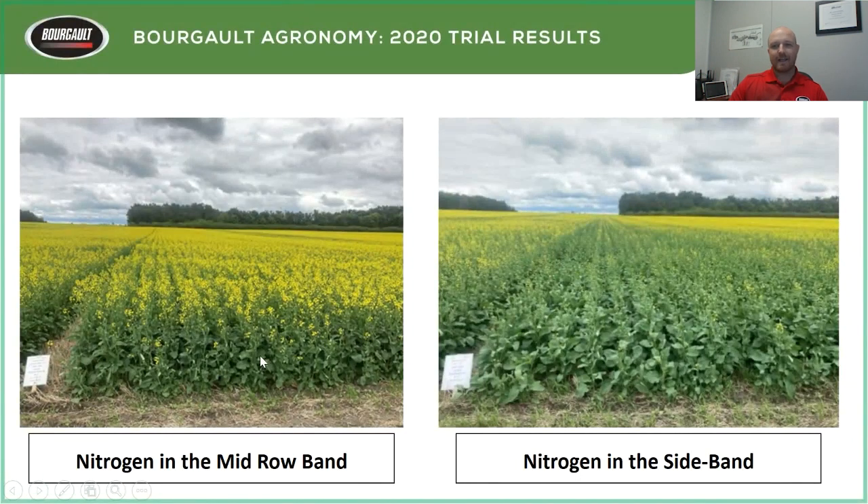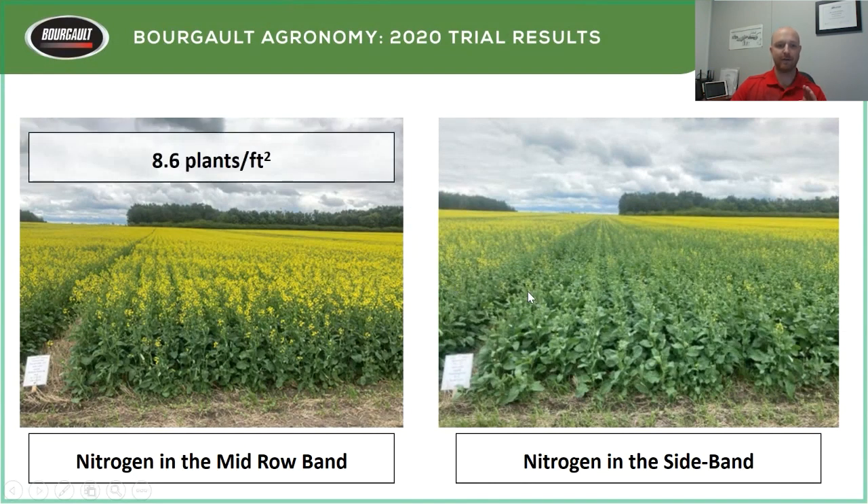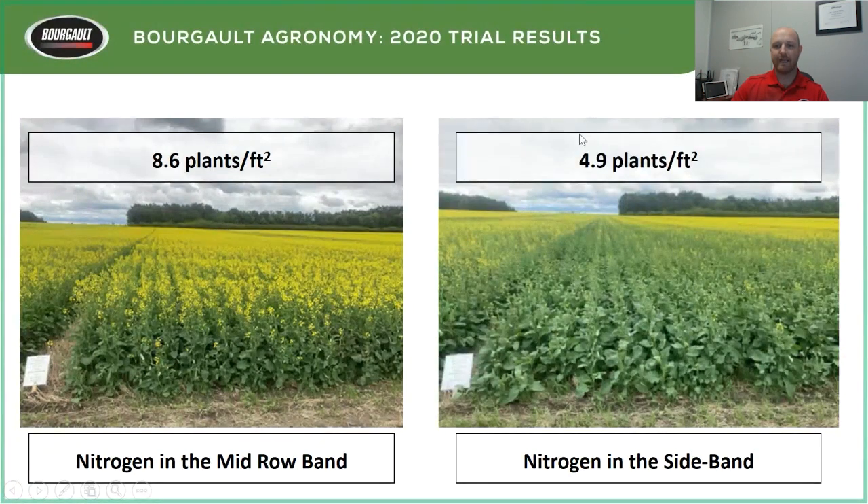When it comes to plant stands, higher plant stands mean shorter maturity. Where we had nitrogen in the mid-row we had 8.6 plants per square foot; nitrogen in the sideband dropped to 4.9 plants. The higher-stand strip was ahead by at least five days going into flowering. With lower plant stands, plants keep branching out, so it takes longer to reach maturity — that's true in any case.